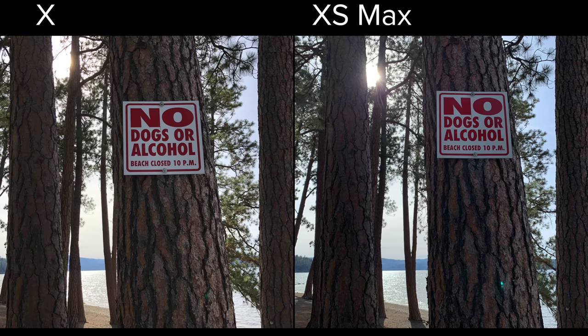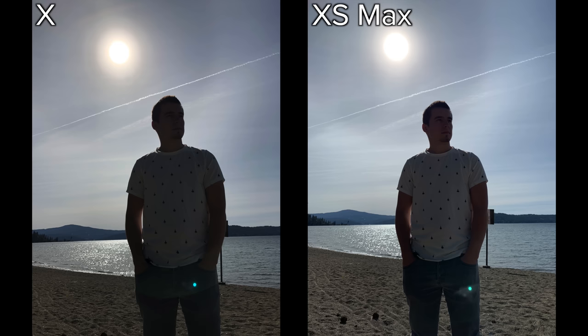Starting off with the selfie photo, the iPhone X does surprisingly well, but the XS Max still has better dynamic range and more detail, as you can see on the vest. Both phones do very well, but we like the white balance of the iPhone X a little bit better.